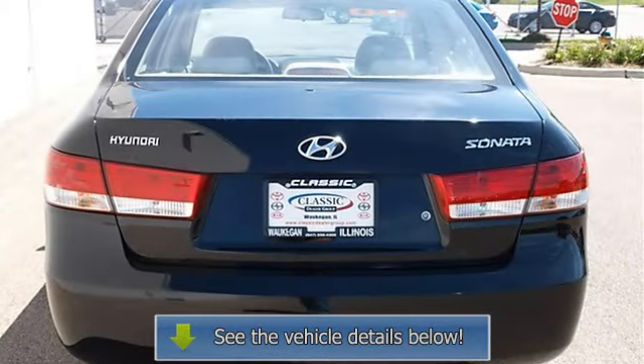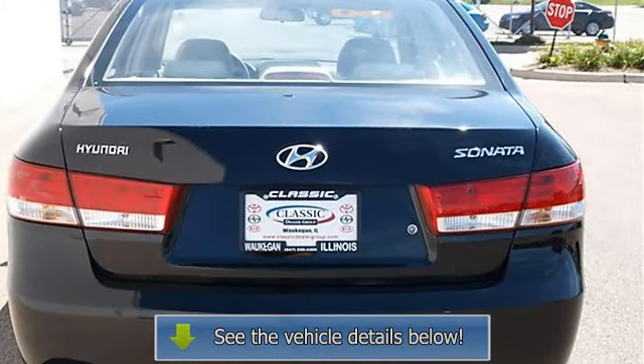AC, rear defrost, side airbag, side head airbag, rear head airbag.